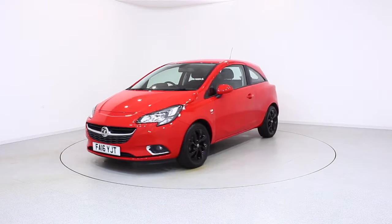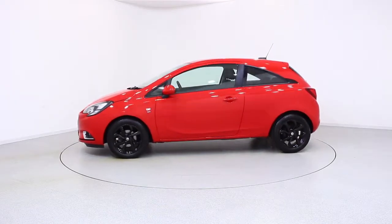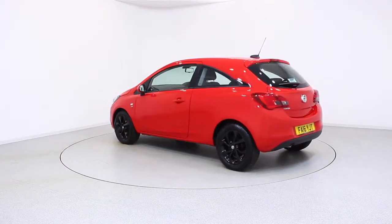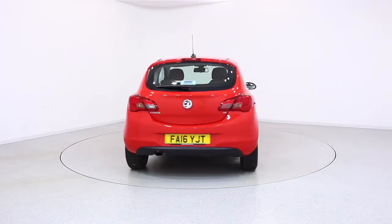Ready for you to view and drive away the very same day, this Vauxhall has been through our extensive mechanical preparation process to ensure it's in perfect condition. For more information or to book a test drive, contact your local Frosts dealership.